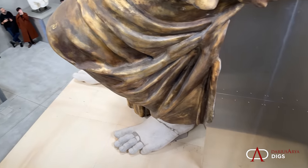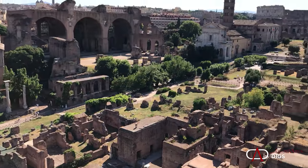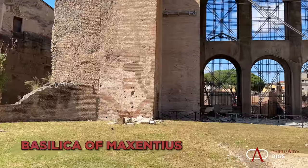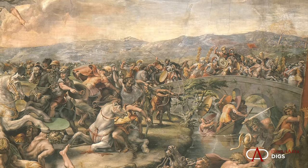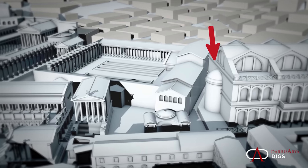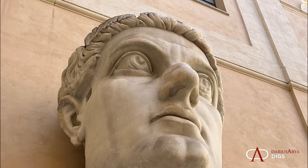The enthroned figure would have originally been 35 to 40 feet high, meaning the architectural space in which it was located had to be monumental. It was found in the monumental Basilica of Maxentius, one of the last great buildings to be constructed in the Forum area. It was started by Emperor Maxentius in 307. He was killed at the Battle of the Milvian Bridge by the forces of Constantine in 312. The structure was then completed by Constantine, who added an apse on the short end — and that is where the colossal statue was accommodated. It was rediscovered there in 1486.